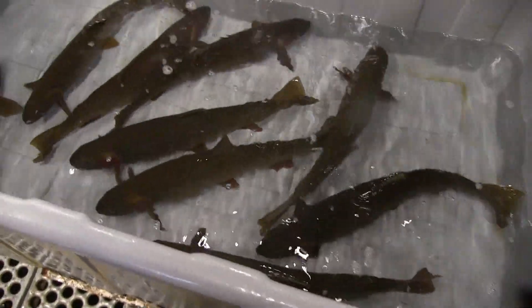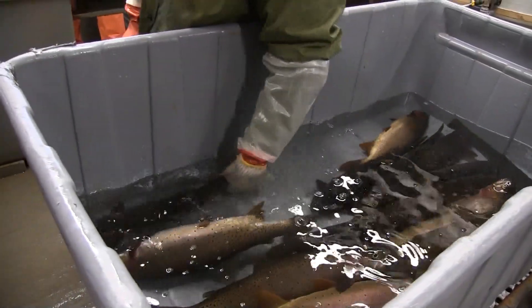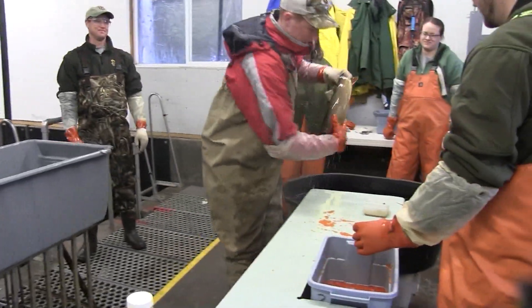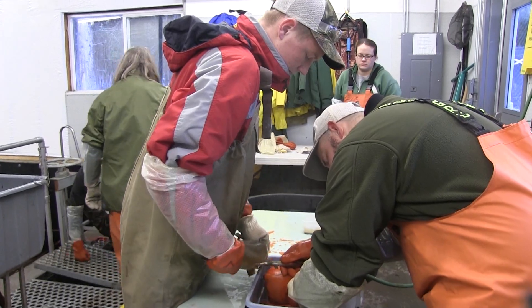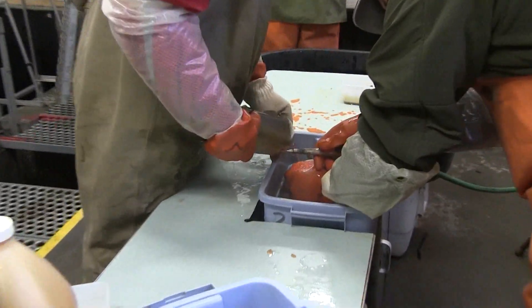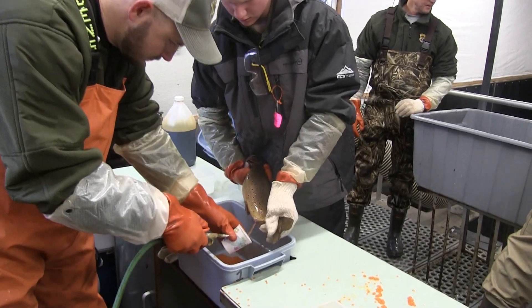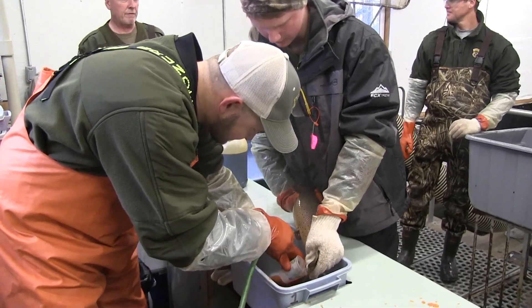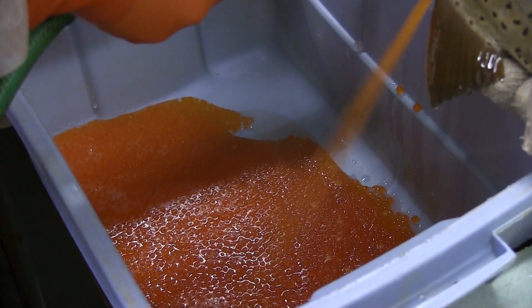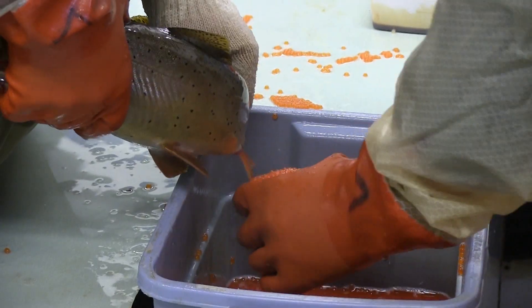First, a handful of cutthroat are put in a water bath that has a sedative in it so the fish don't fight back while they're being spawned. Once they're sedated, one fish is rinsed off so the sedative doesn't get on the eggs. Then a little pressure is given to the abdomen which forces a few eggs out — that's just to make sure the eggs are ripe for spawning but not overripe. As long as the eggs look good, Chris Johnson used a needle connected to a compressor to add a little pressure to the abdomen. This air pressure makes the eggs shoot out on their own at first, then with a little help from the volunteer holding the fish, pressure is added to the belly by hand to push out the remaining eggs and all the air.